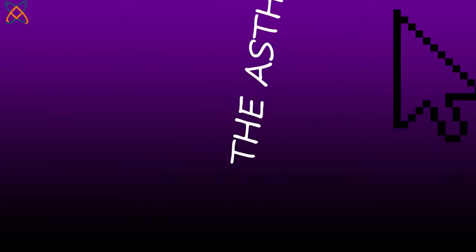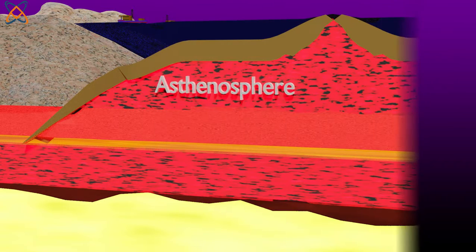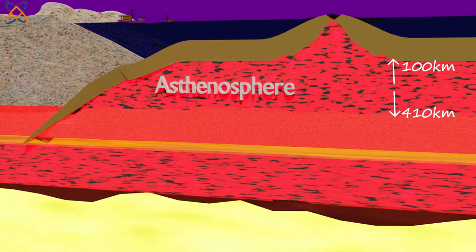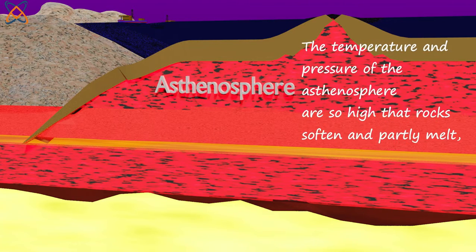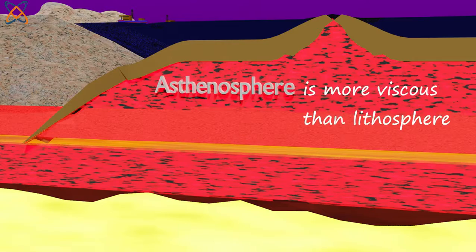The asthenosphere is a denser, weaker layer beneath the lithosphere. It lies between about 100 kilometers and 410 kilometers beneath Earth's surface. The temperature and pressure of the asthenosphere are so high that rocks soften and partly melt, becoming semi-solid. It is more ductile and viscous than the lithosphere and lower mantle.